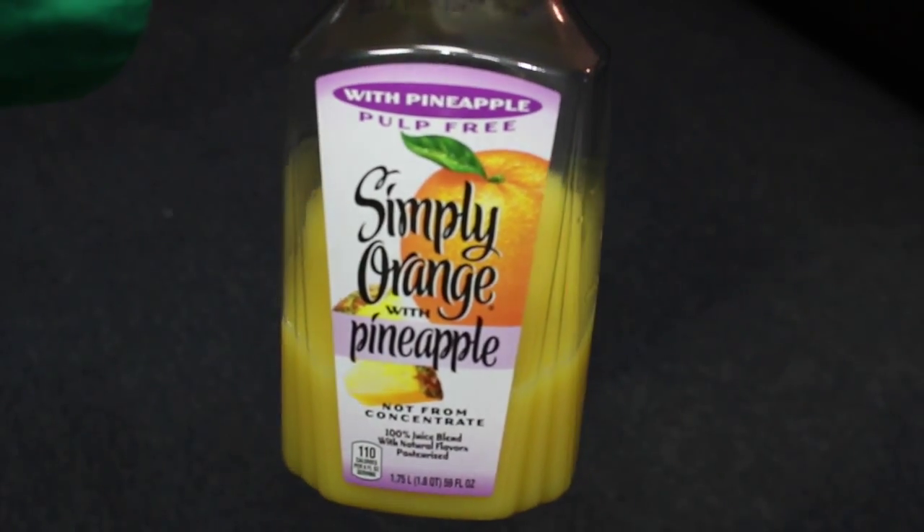The last two things I have are food items — one food, one drink — and they've pretty much been my morning staple. The first one is orange juice. I love Simply Orange Juice and this one has pineapple in it — it is so freaking good. I have a cup of it every morning, if not another cup throughout the day. Who doesn't need a little bit of vitamin C in their life?